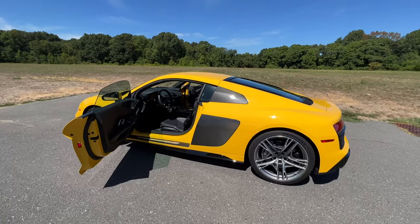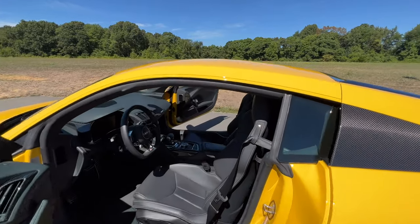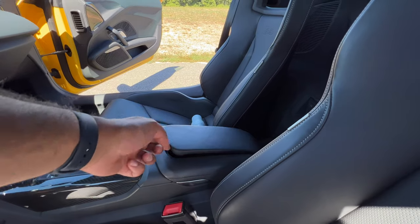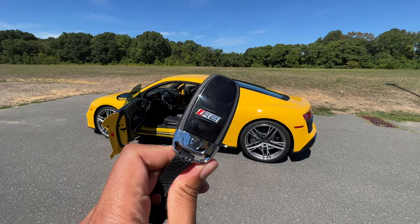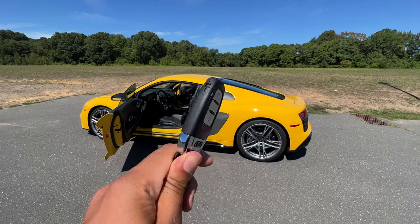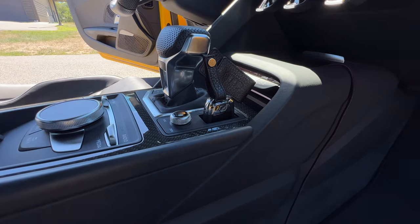Before I give you my opinion on how the R8 drives, let me point out a few important daily ownership highlights. You have two cup holders, and they're located right here — probably not convenient, but they're there. Here are what the keys look like to the R8 — you have an R8 logo on the back. This is the older Audi key design, but still really nice. Not to mention, you have a little slot where you can put your keys while you're driving. Pretty cool.